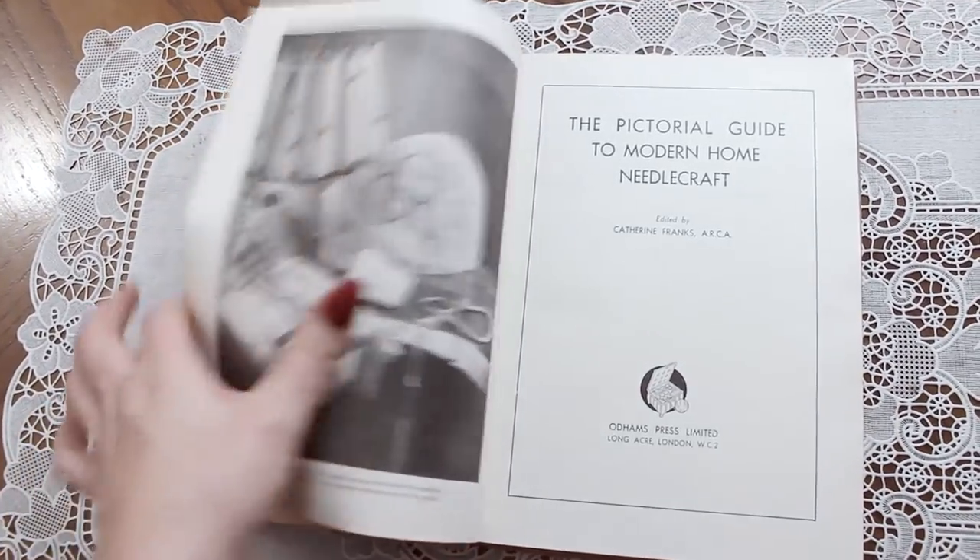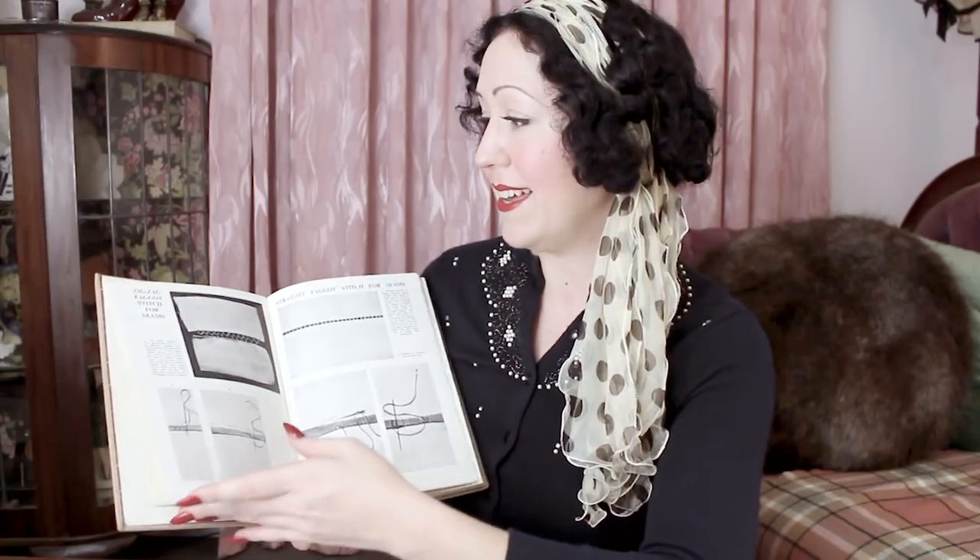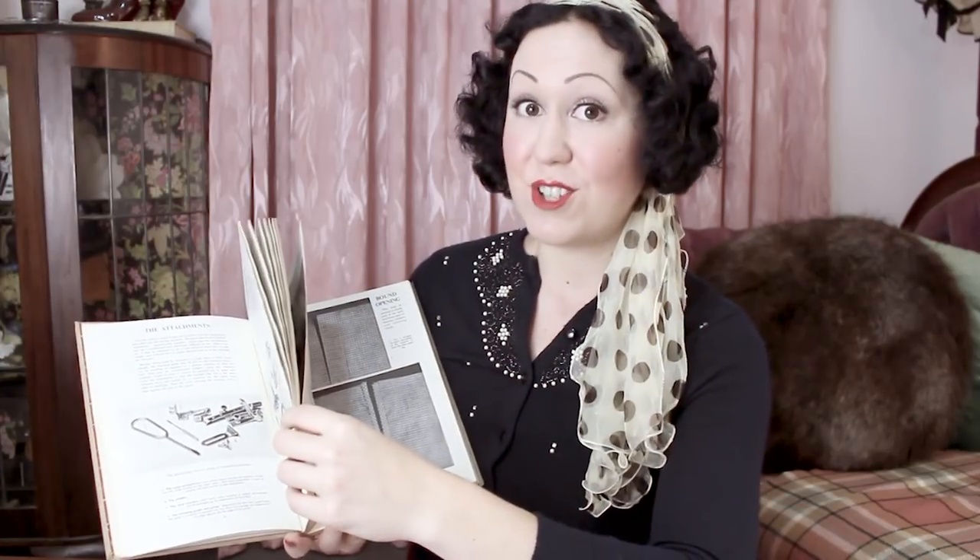This one is the Pictorial Guide to Modern Home Needlecraft. This is a great book. I've flicked through it and there is fantastic sewing information — how to sew, how to adjust patterns, how to grade a block, how to use your machine feet. There's so much information in here. It's a really, really thorough book. It doesn't have a print date, but the pictures look like fifties and sixties onwards. However, this blouse illustration looks so late thirties, early forties — all the fashion illustrations really are from that late thirties, early forties time period.